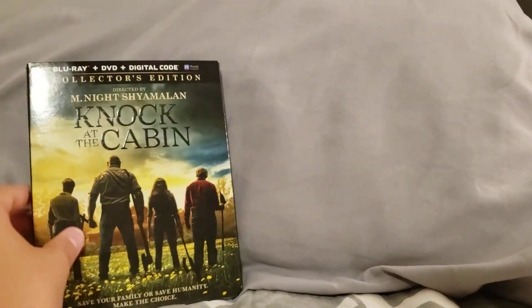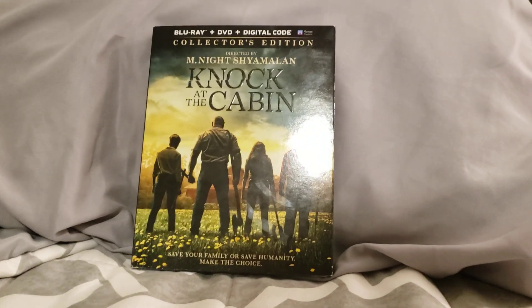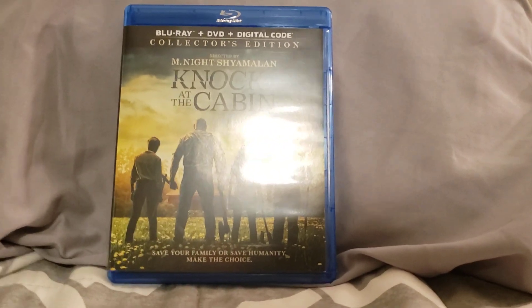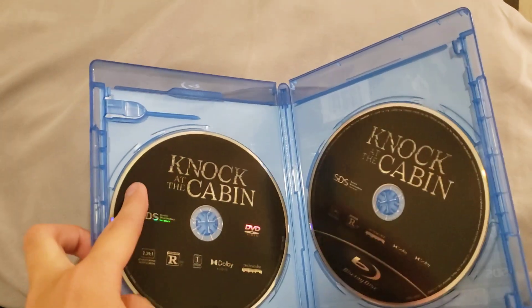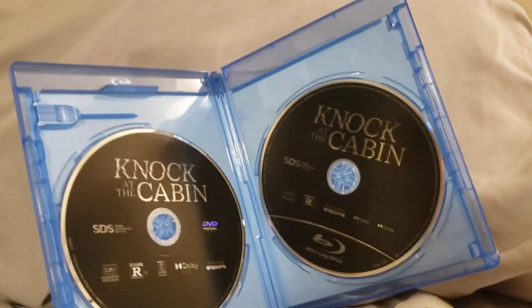So anyways, let's unbox this. Let me just move the sticker. Let's take a look at the discs. We have the DVD disc and it's black. And we have the Blu-ray disc which is also black.